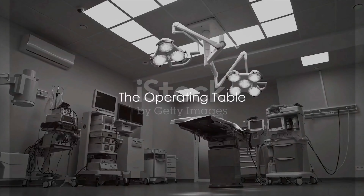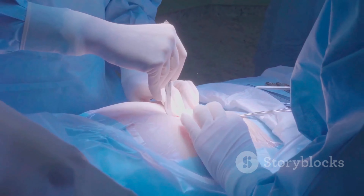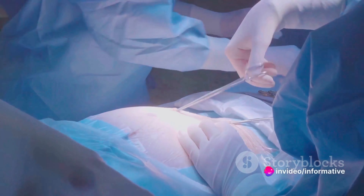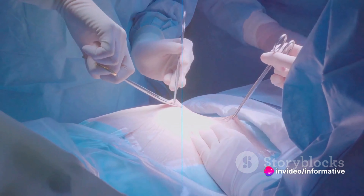Firstly, we meet the operating table. This is not just any table, but a specialized one designed to position patients for optimal surgical access. It's a platform for the life-changing work that surgeons perform.